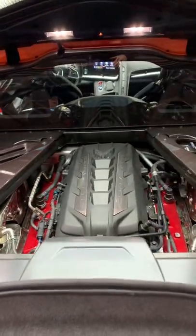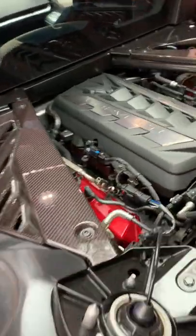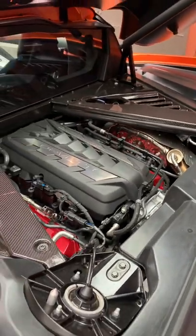It sits ahead of the cargo space but behind the driver. This one has the appearance package, which gives you nice pieces of carbon fiber on either side and some LED lighting to illuminate the engine area.